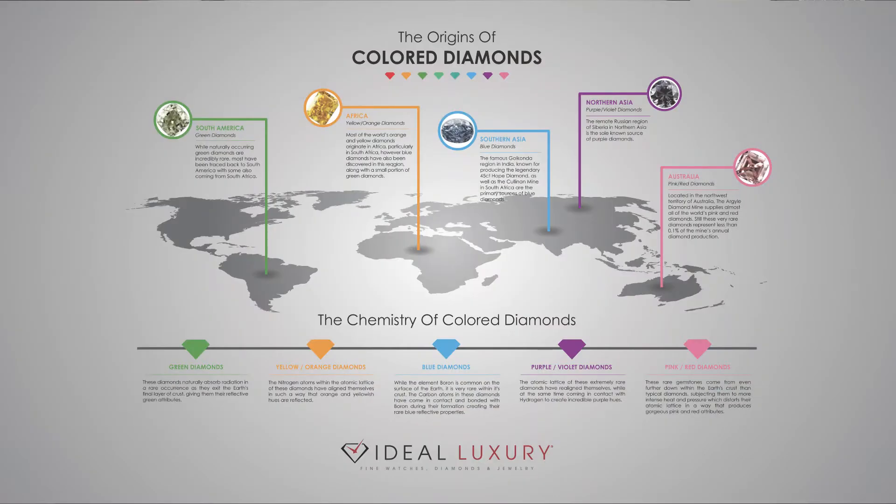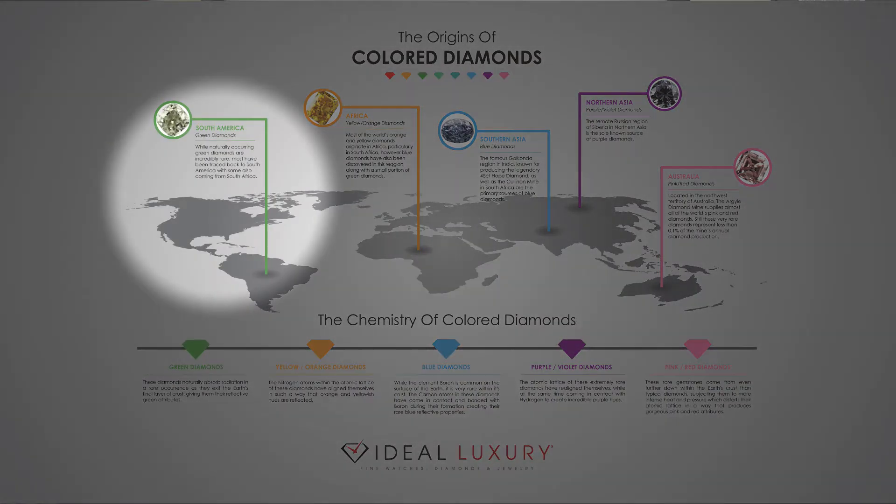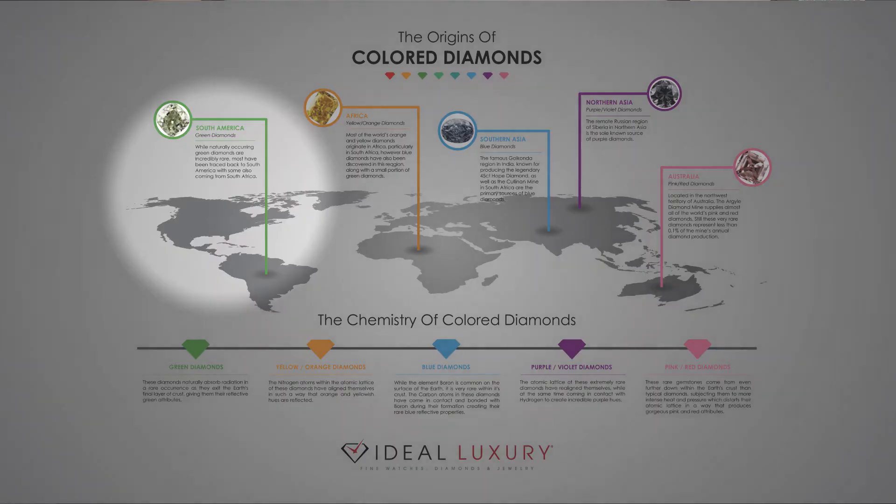Let's talk about those regions and the chemistry behind fancy colored diamonds. Most green diamonds come from South America, and it takes place when radiation is subjected to a diamond as it forms and makes its way to the surface, giving us the green hue.